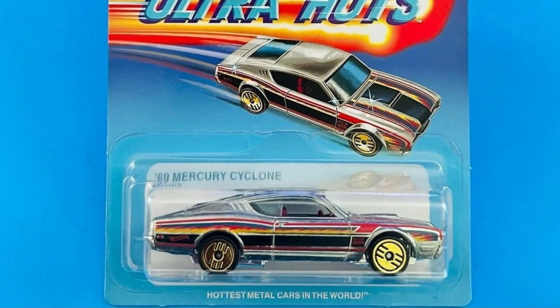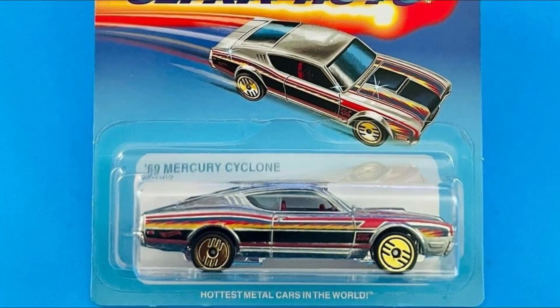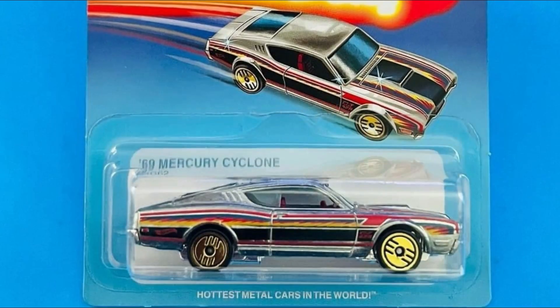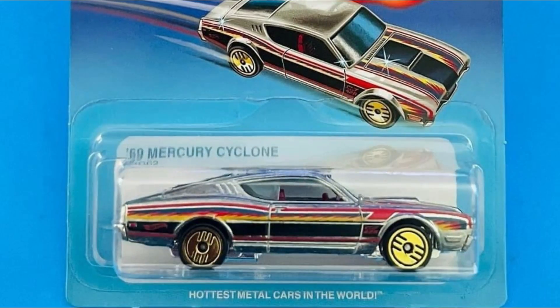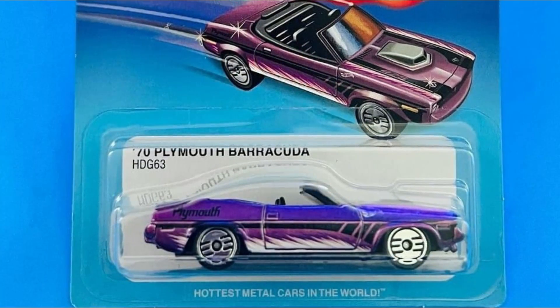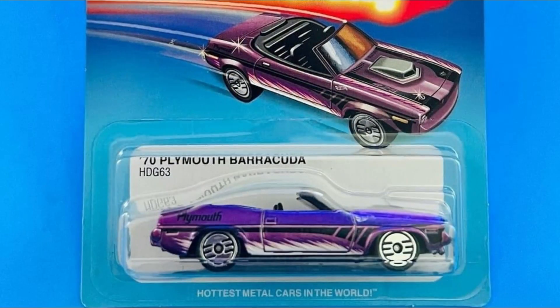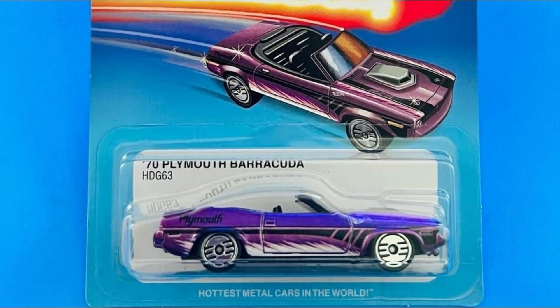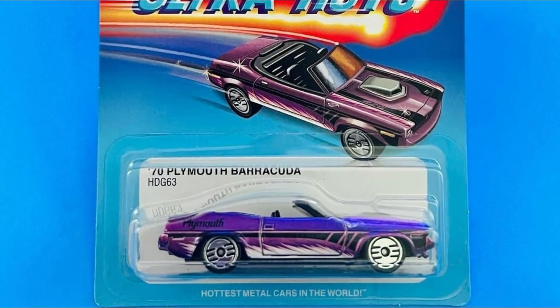Here is the '69 Mercury Cyclone. I think the rims are gold chrome — looks pretty neat. I also love the paint job and the side tampos on that. Then this looks really good — a 1970 Plymouth Barracuda. That is a beautiful looking car, and also it's a convertible. Really awesome looking.